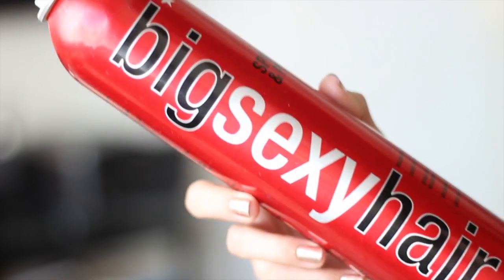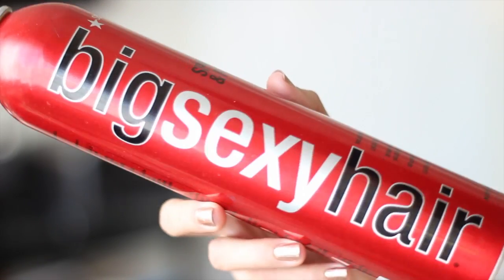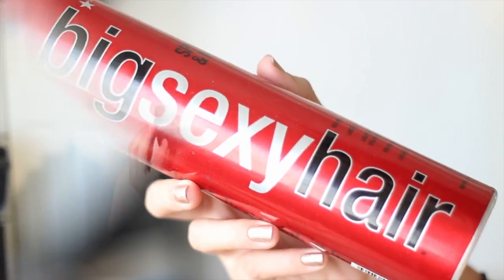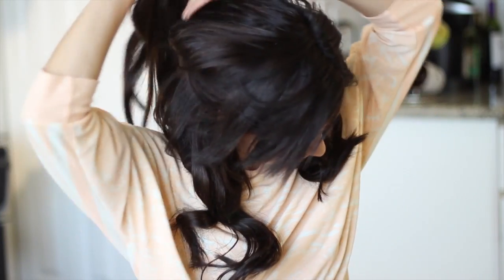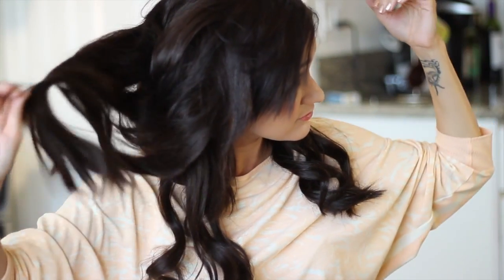The hairspray I'm using is from Big Sexy Hair — their Spray and Play. It's a really popular hairspray that some of my friends have been obsessed with, so I had to try it. I'm spraying that in my hair to keep my curls or loose waves in place all day. Now I'm taking down the top section of my hair, gently brushing it out, and wrapping it around my Marcel curling iron to create the same kind of flowy waves.